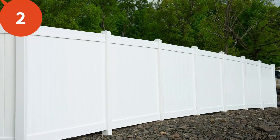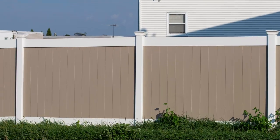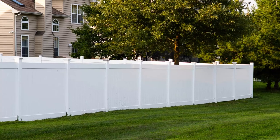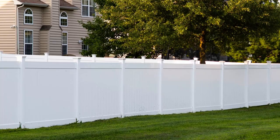Number two is a vinyl fence. For many homeowners, a privacy fence is a top priority, and a vinyl fence is an excellent option if you're looking for a durable yet low-maintenance fence.